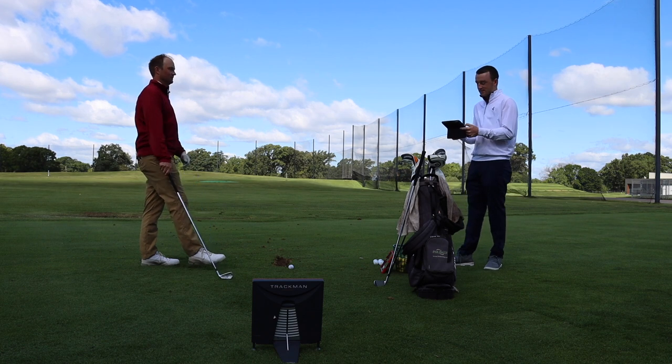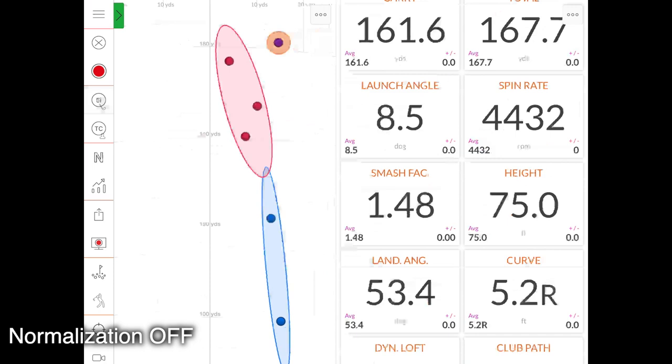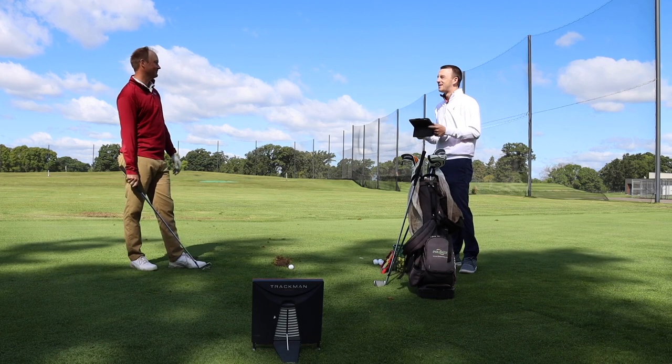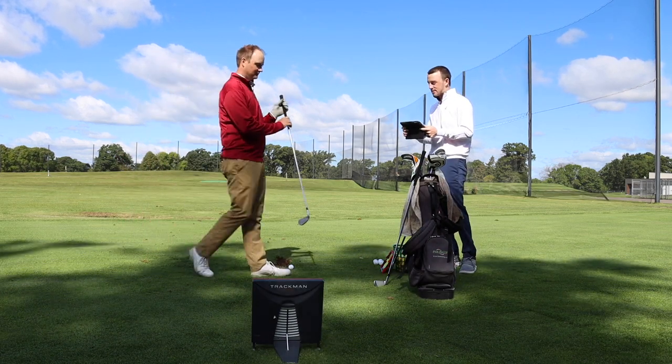Exactly. Look at the dispersion with the normalization button off — it's definitely the farthest of all the seven-iron shots. That's what matters when you've got a shot to play into the wind. Free tip on how to hit a low-flight shot. Let's try now the four iron and see how that plays out.